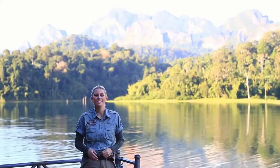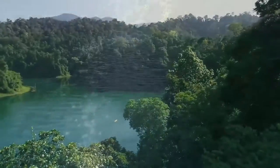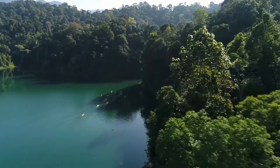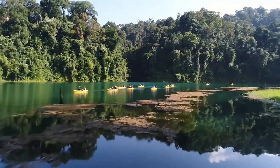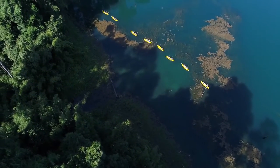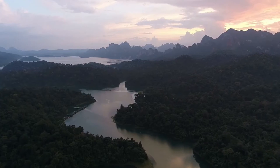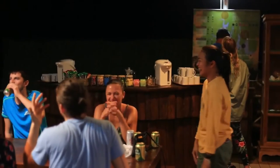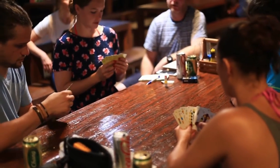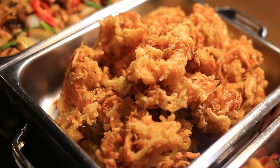Cheow Lan Lake covers an area of 160 square kilometers and has over 100 islands. Our rainforest camp is situated right in the heart of this beautiful lake and boasts a 360-degree view of the magnificent national park that surrounds it. We just arrived at the rainforest camp and guests are busy checking in. There are plenty of activities here — you have your own canoe in front of the tent, you can go jungle trekking, and all meals are provided buffet-style catering for all dietary requirements.